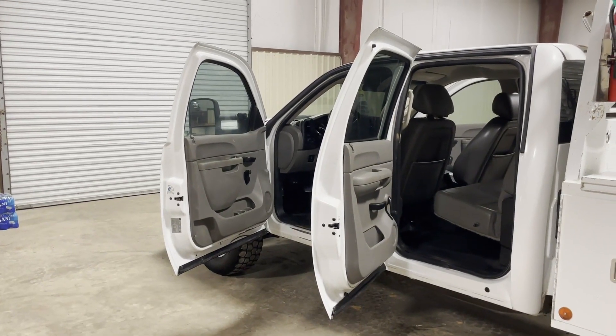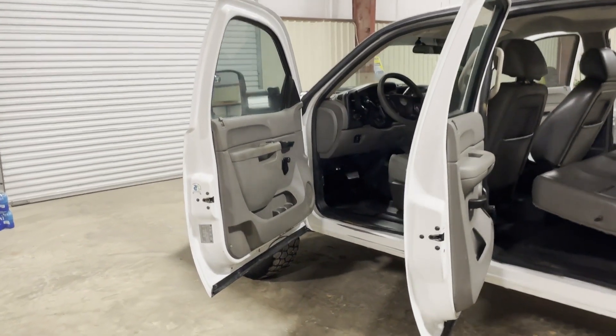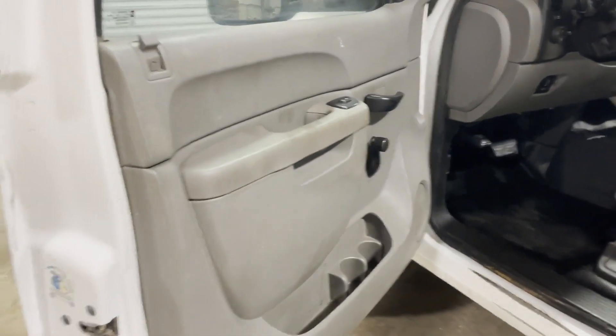Let's do a walk-up video on this 2013 GMC 2500 HD crew cab pickup truck from a local utility company. All these trucks have been DOT compliant — they have to be in Louisiana. They are fleet maintained.